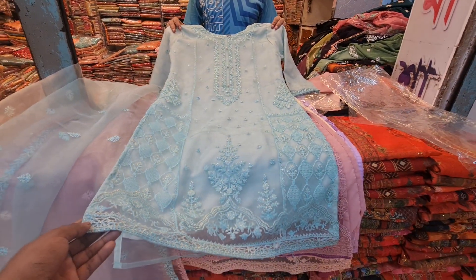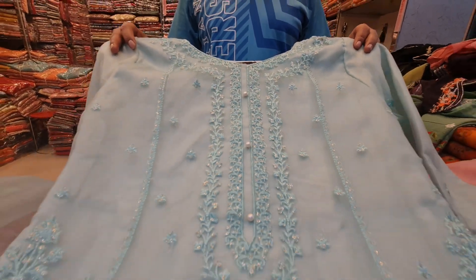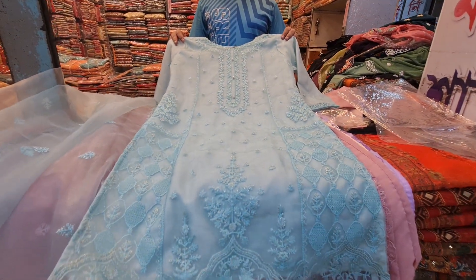Hi friends, I am Hohwat Nadeem. Let's see how beautiful it is. This is the best material in the pastel color. This is the ready matte two-piece collection. This is the best collection.